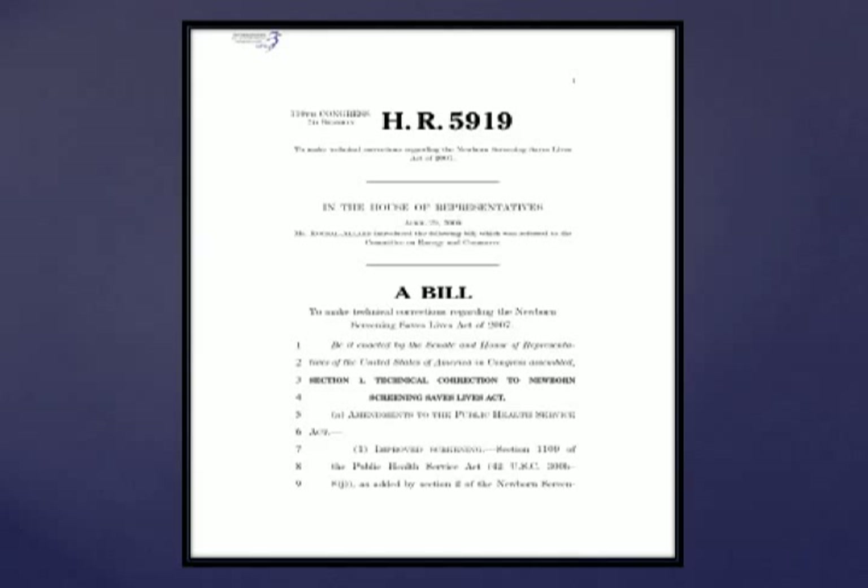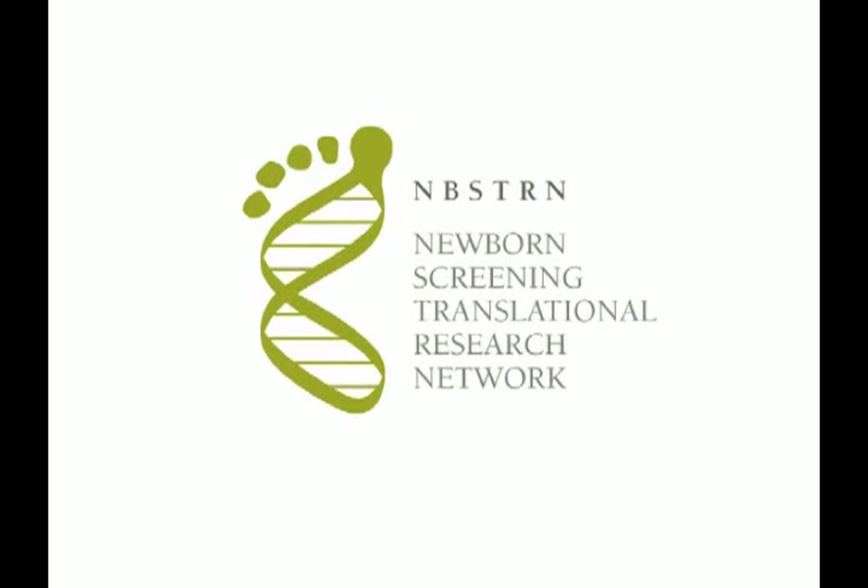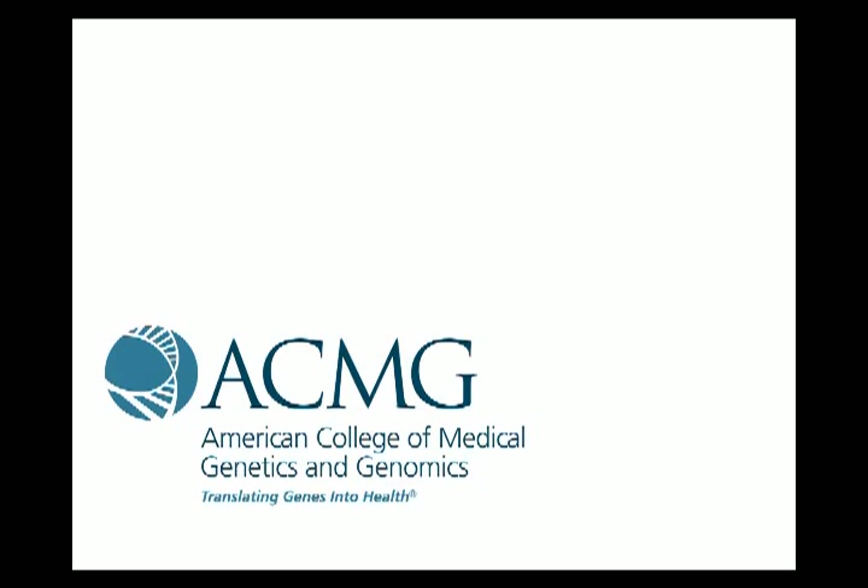This program focuses on research related to newborn screening. One of the key components of this program is the Newborn Screening Translational Research Network, or the NBSTRN.